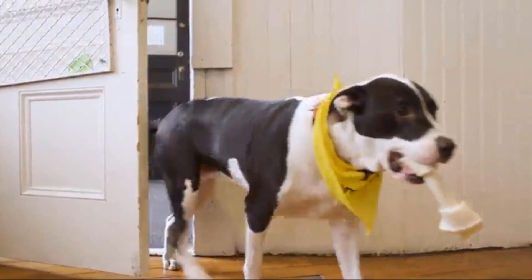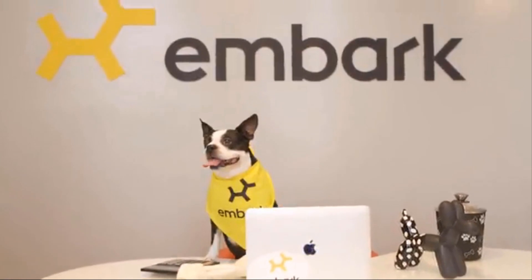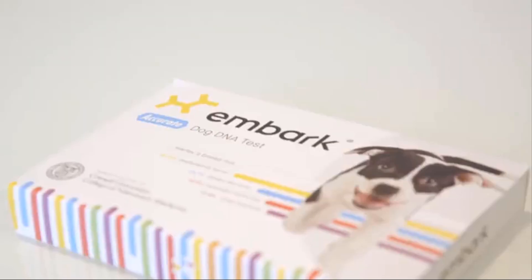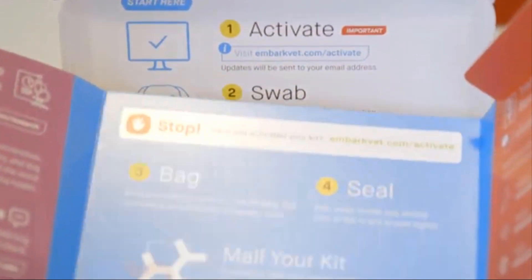Welcome to Embark. I guess you already met Harley. I'm Ryan, the CEO here. As you can see, we have a dog-friendly office, but we also have a dog-friendly mission and product. This is my brother Adam — we founded Embark together.